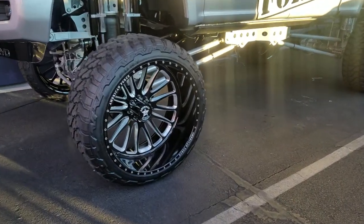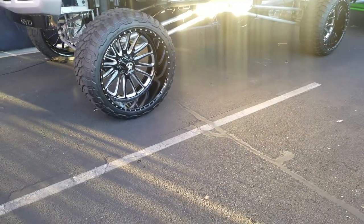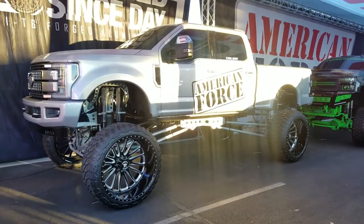Look at the details on that wheel. We can do any kind of custom paint you like, any kind of brushing, any kind of machining. This is your boy KB from Dublin Tires TV signing off.